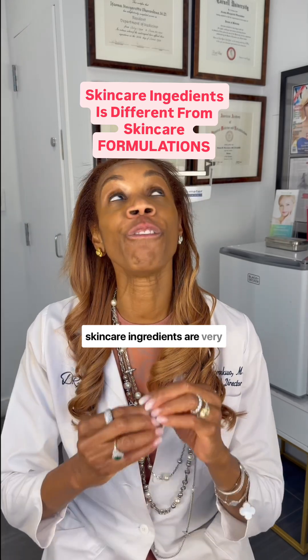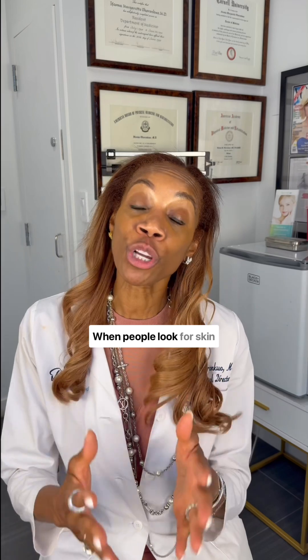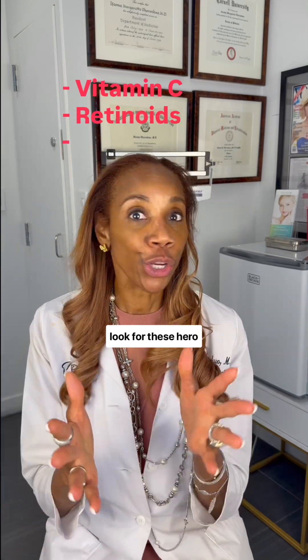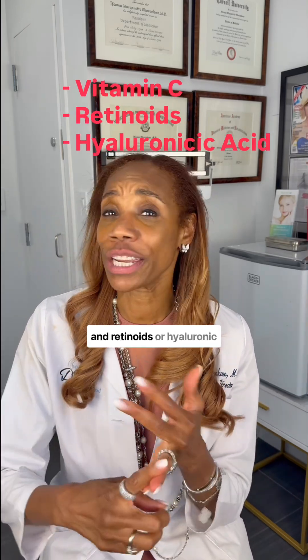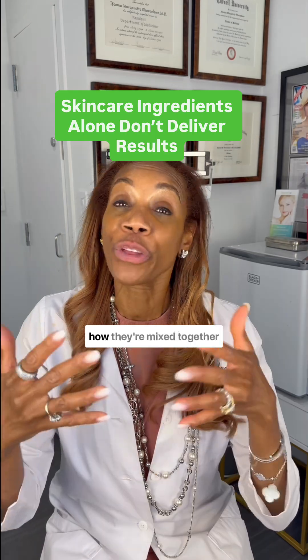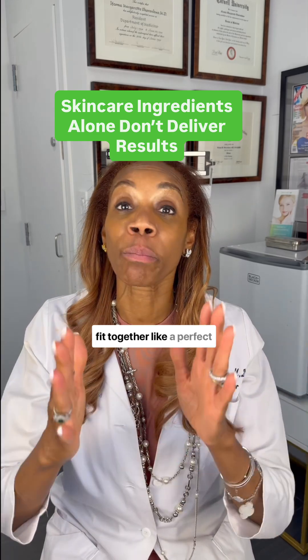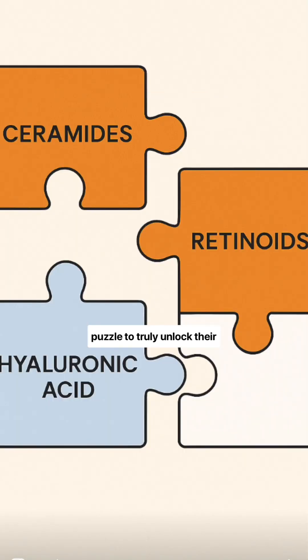You need to know that skincare ingredients are very different from skincare formulations, and here's why it matters. When people look for skincare products, they often look for hero ingredients like vitamin C, retinoids, or hyaluronic acid. But what really matters is how they're formulated, how they're mixed together and delivered so they can penetrate your skin. All of the ingredients must fit together like a perfect puzzle to truly unlock their full potential.